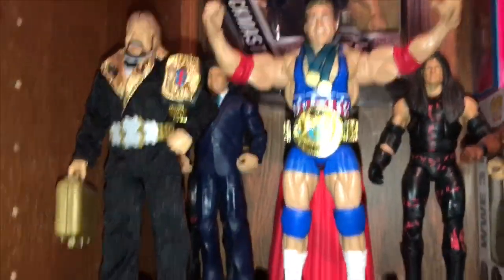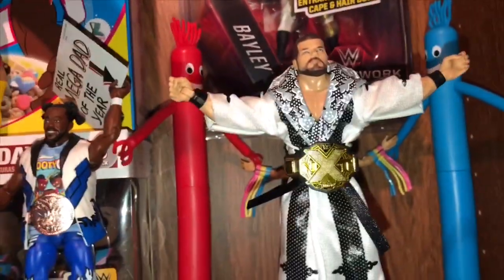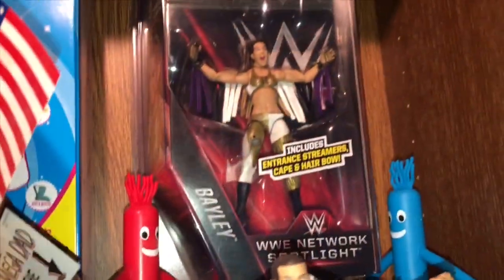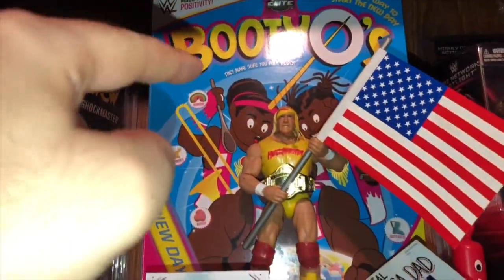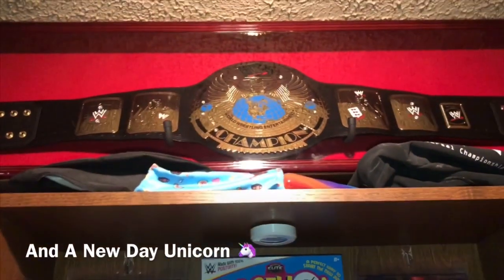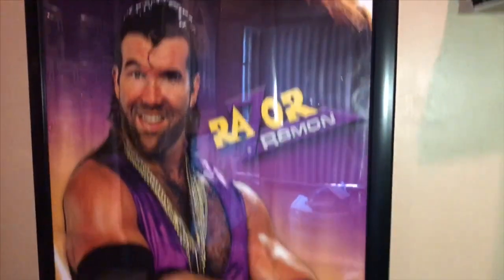Here we have some really cool displays. We got Million Dollar Man, current Angle, we got some canes — I gave Andre's hair piece the cane. Shockmaster. The New Day. Some accessories. Bobby Roode — just reviewed that recently. There's Bayley. Bayley again. Old school Hogan. Booty O's figure box — there are figures in there, not the cereal. There's the Attitude Era Championship, Survivor Series poster, Bayley poster, a Grim photo, Razor Ramon poster.